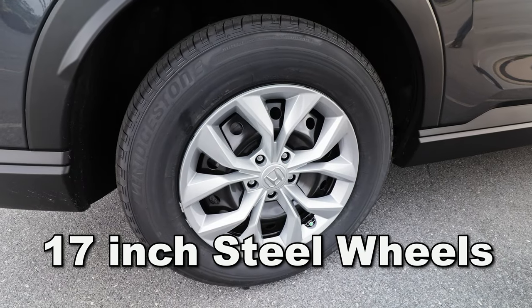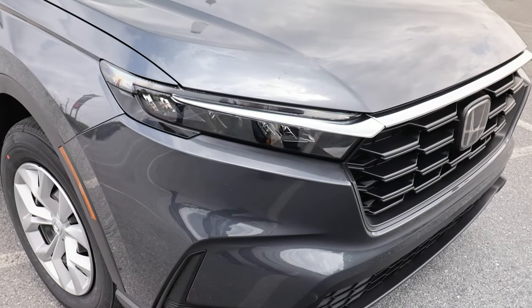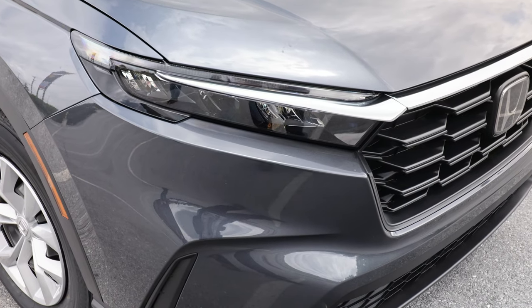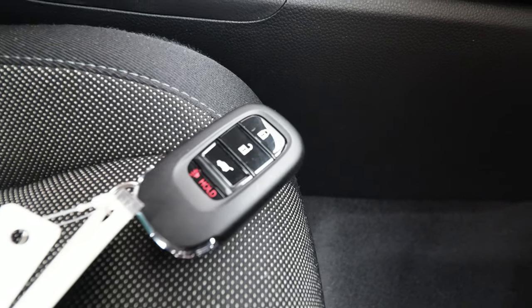The 17-inch steel wheels with full wheel covers look pretty good. The front of the vehicle with the demanding grille and the LED headlights look really rugged. Even the key fob was nicely designed and not overly complicated.